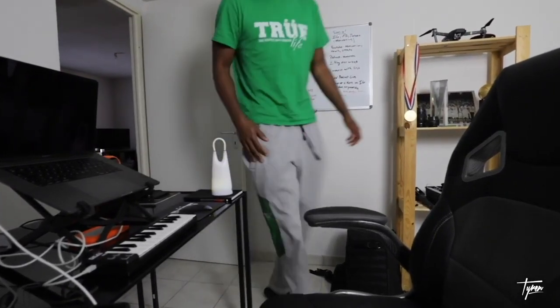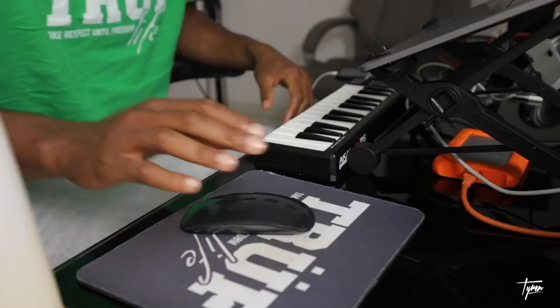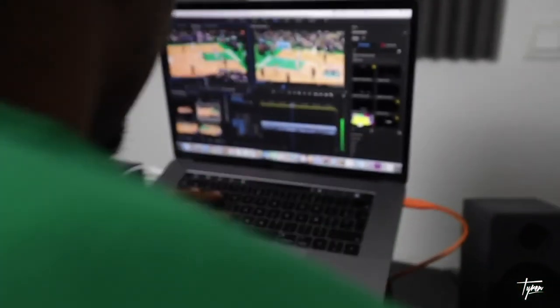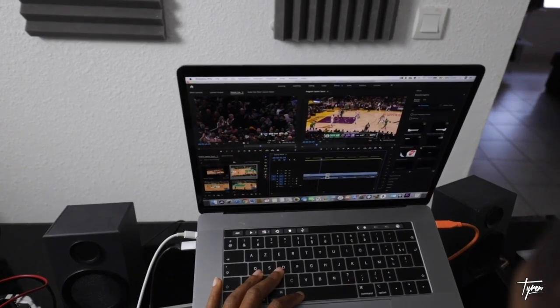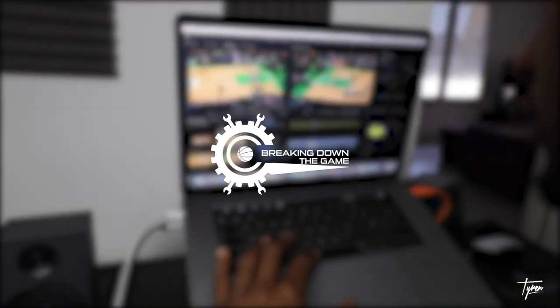Welcome to Breaking Down the Game. I'm Tyron Johnson, 10-year pro, currently playing in France. With Breaking Down the Game, I wanted to break down the game of basketball through film study and tips and drills that you can use to help improve your game. So sit back, pay attention — hope you learned something so you can go out there and make them pay.